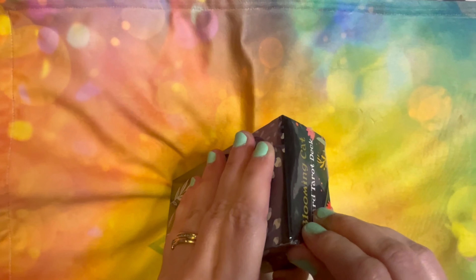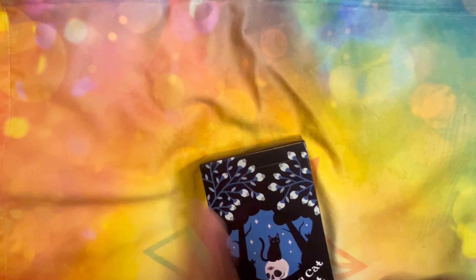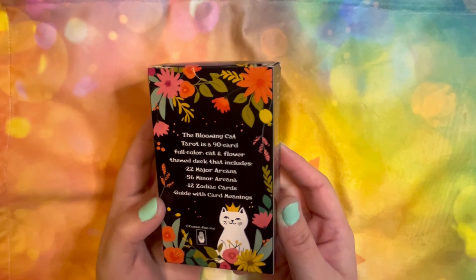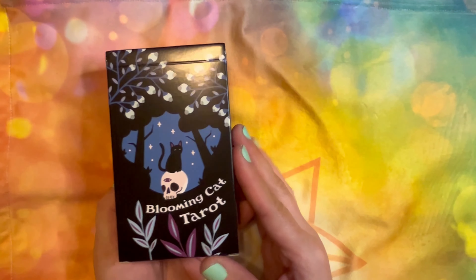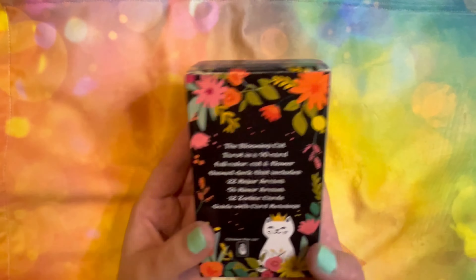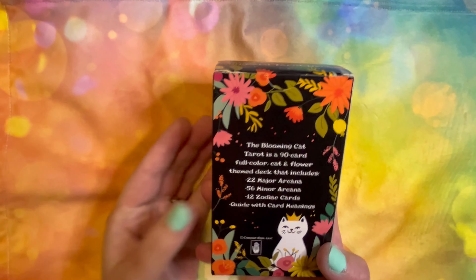Here I go again on the struggle bus with this plastic wrap. There we go — it took me a minute. This one is in a tuck box, which I don't mind. I'm probably going to put it in a bag at some point anyway, especially if I connect to it and want to use it frequently. 90 cards — wow. And it has 12 Zodiac cards.